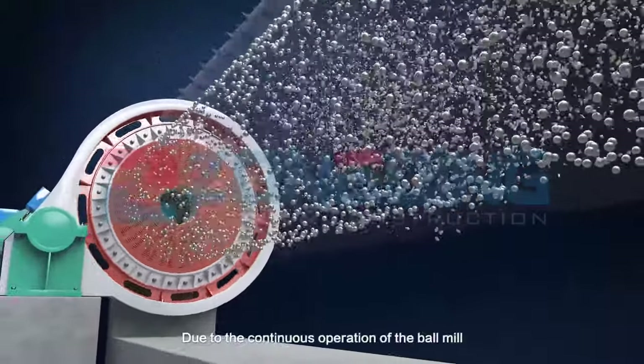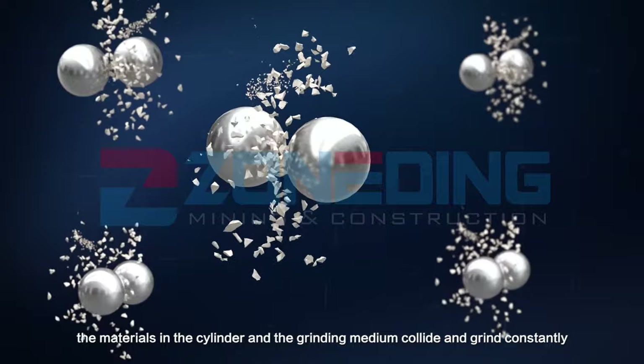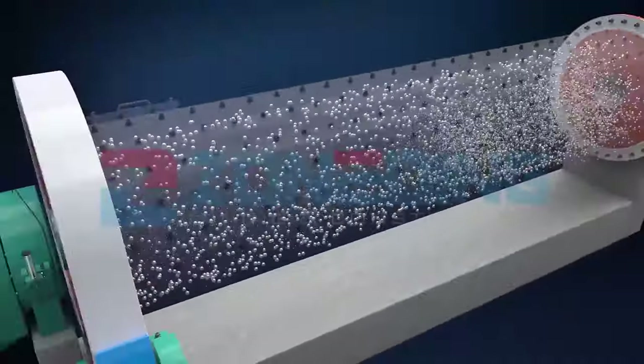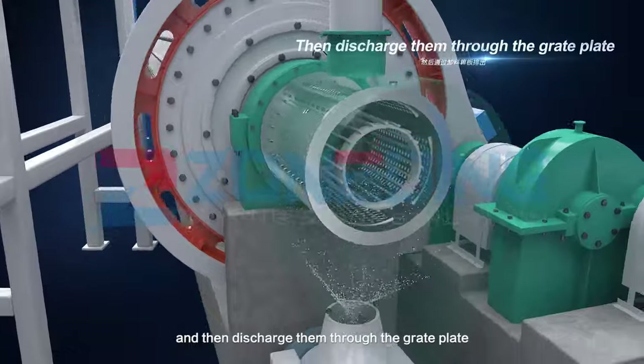Due to the continuous operation of the ball mill, the materials in the cylinder and the grinding medium collide and grind constantly. The materials are ground to a certain fineness and then discharged through the grate plates.